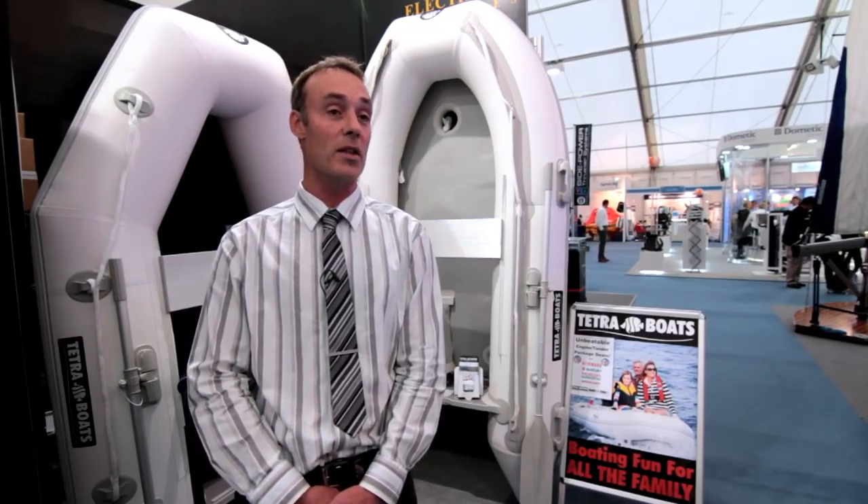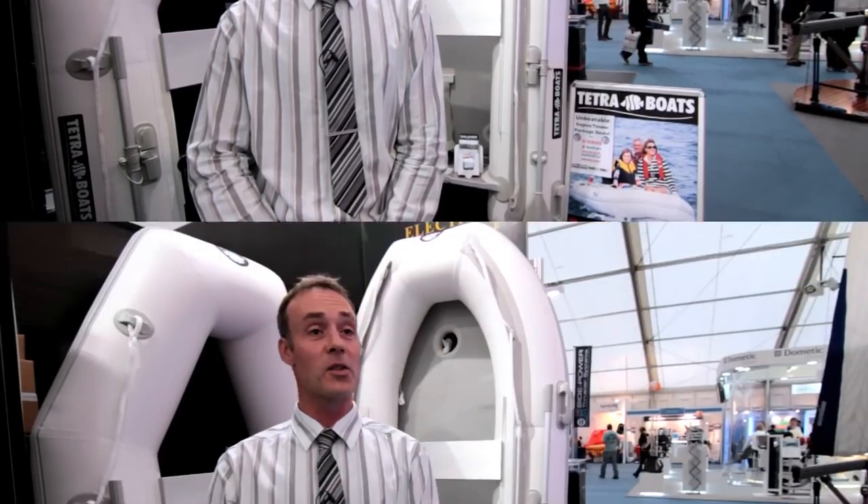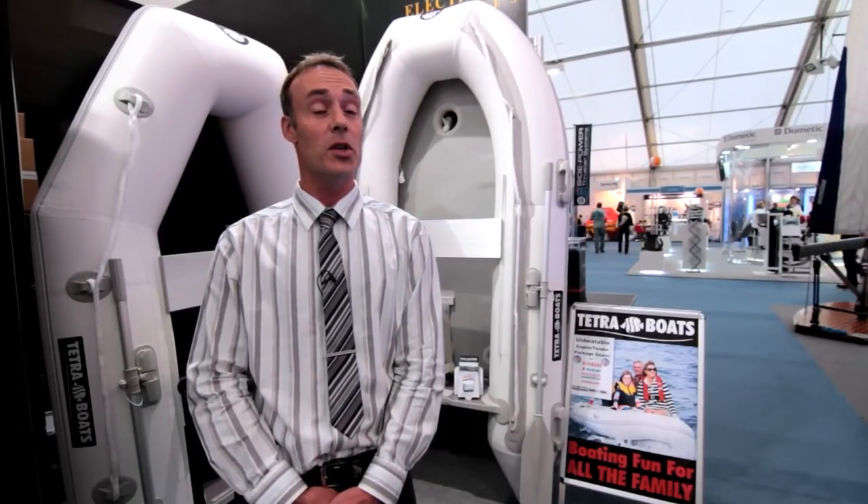That produces a V-shaped style hull underneath the boat. It makes the boat travel in a straight line and makes it much easier to manoeuvre whether you're rowing the boat or whether you're using a certain size engine.